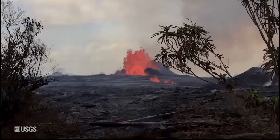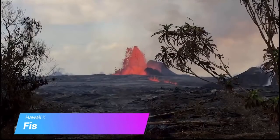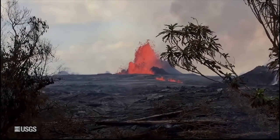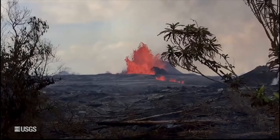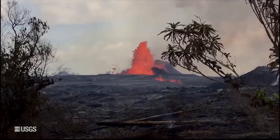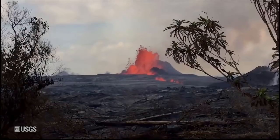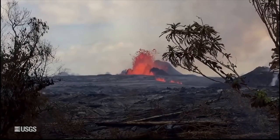Authorities say fissure 24 opened up in Leilani Estates and vents 8 and 16 reactivated, but the biggest producer is still fissure 7, which has two main channels — one going toward PGV and the other heading south, which could start a new ocean entry in the next couple of days.